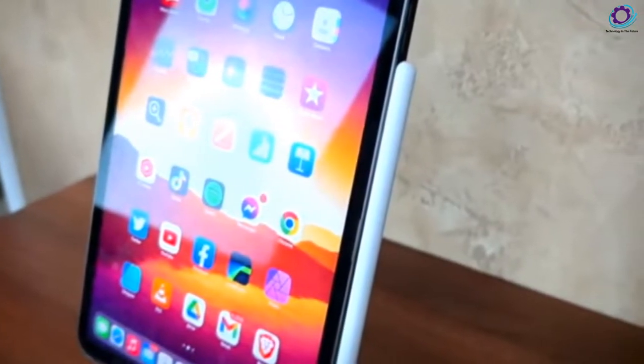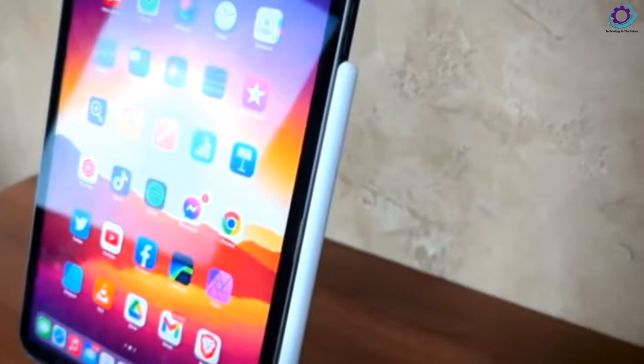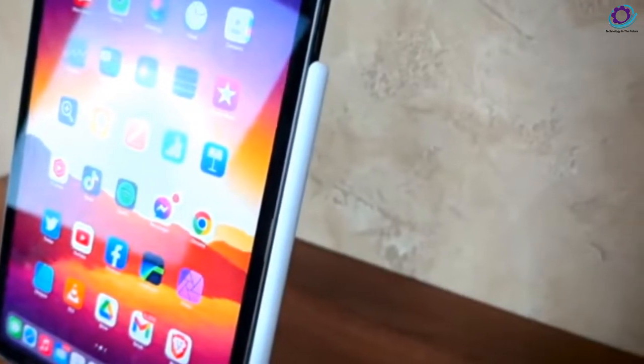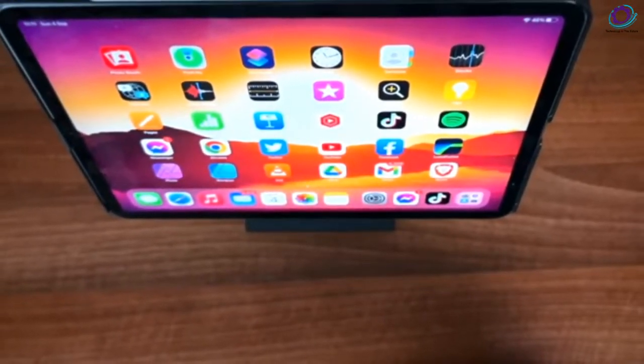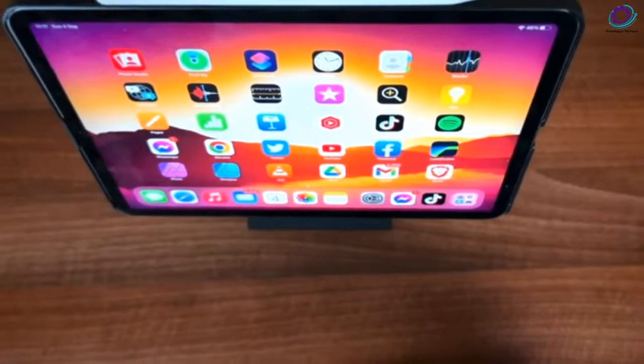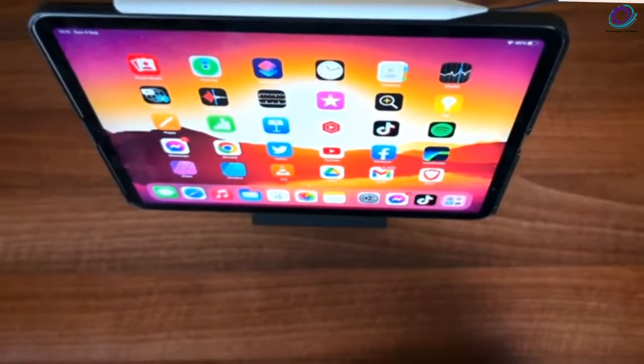The first question for you is: what kind of upgrade would you like to see on the next iPad mini? Please answer in the comment section below. Make sure you subscribe, leave a comment, hit the like button, and don't forget to enable all notifications so you don't miss the next video.